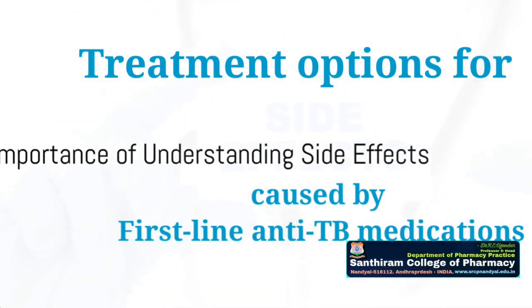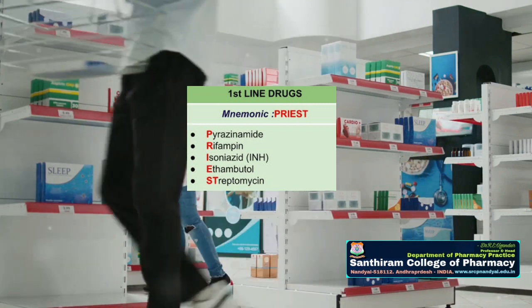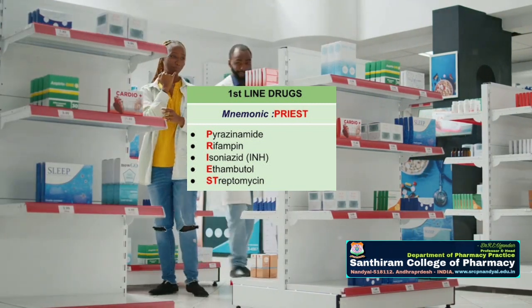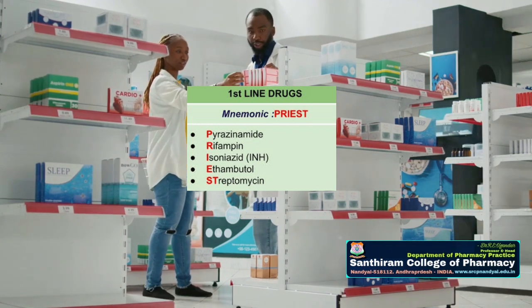Why is it crucial to comprehend the side effects of first-line anti-TB medications? The answer is simple: knowledge empowers one to manage potential side effects more effectively, leading to better health outcomes.